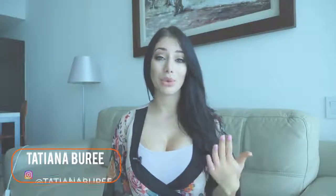Hey guys, welcome back to Lexbids. I'm Tatiana and today I'm going to help you get the best price for your products from your suppliers.